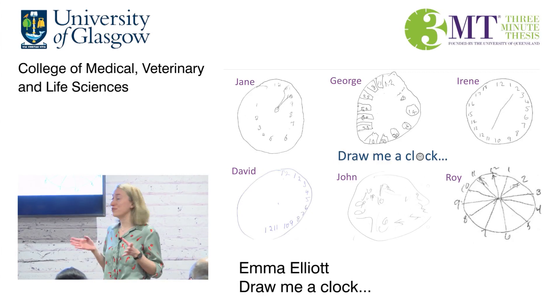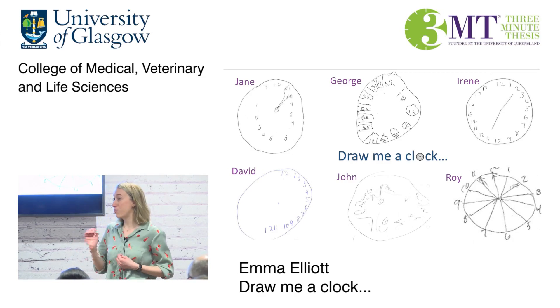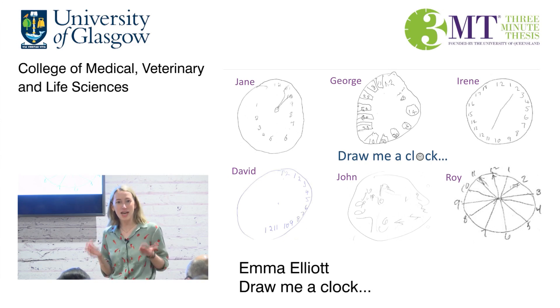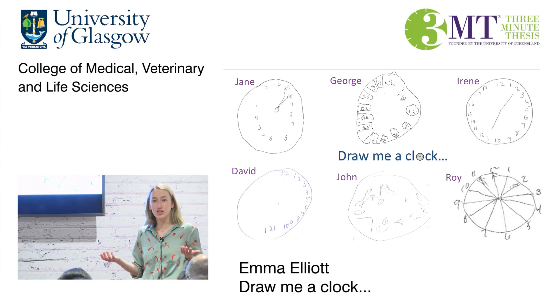Drawing a clock may seem like a trivial task, but it can reveal a great deal about the way your brain is functioning, and even indicate a problem like dementia. It's one example of a cognitive test which we use to assess abilities like memory and attention.